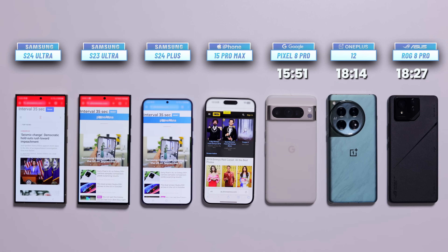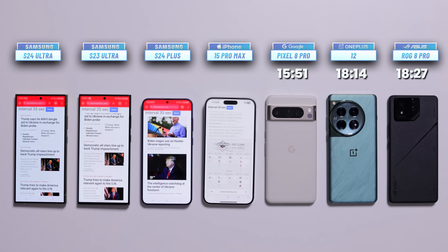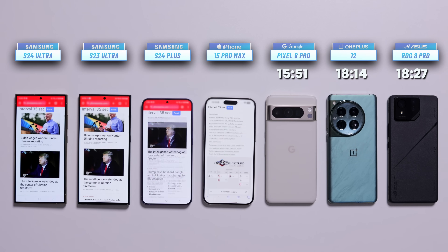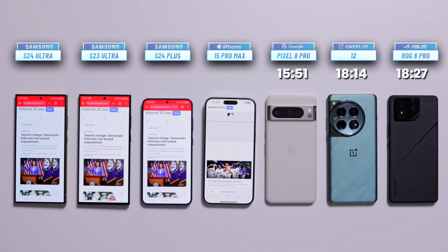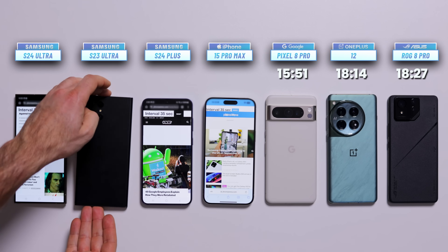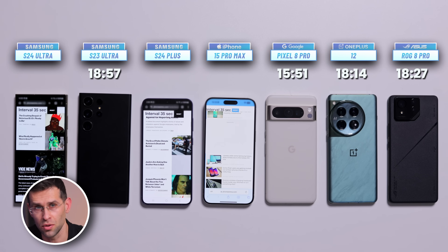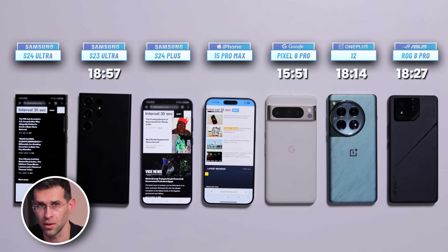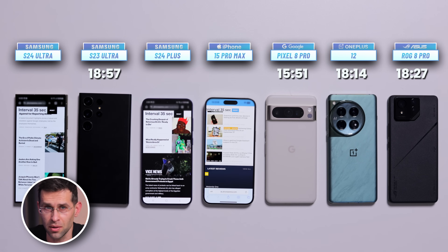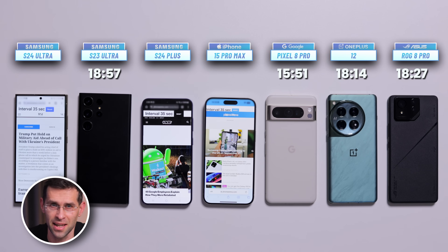We're already in very good battery life score territory, but not quite great. We still have a bunch of phones left on the table. Zipping forward until we get another black screen, and this time it's the Galaxy S23 Ultra — time on the clock, 18 hours and 57 minutes. You can find all these test results over at our website, PhoneArena.com, and another battery test with the smaller Galaxy S24 model is also coming soon on this channel, so subscribe to not miss that.